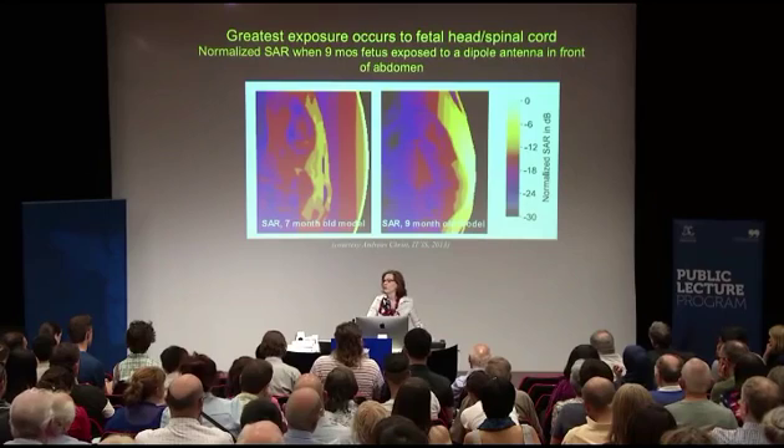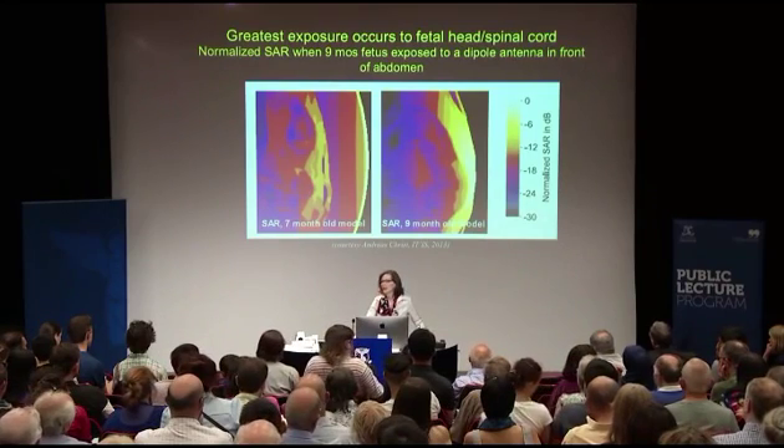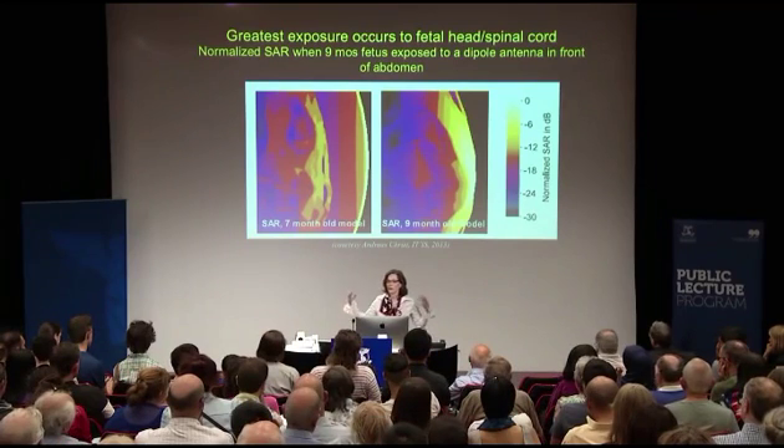iPads and other devices are called tablets because they belong on tables. They are tested 20 centimeters away from the body. They are not approved to be held in the laps of little children, although millions of kids have them in schools because the people involved in educational technology and those involved in public health research are not talking to one another.